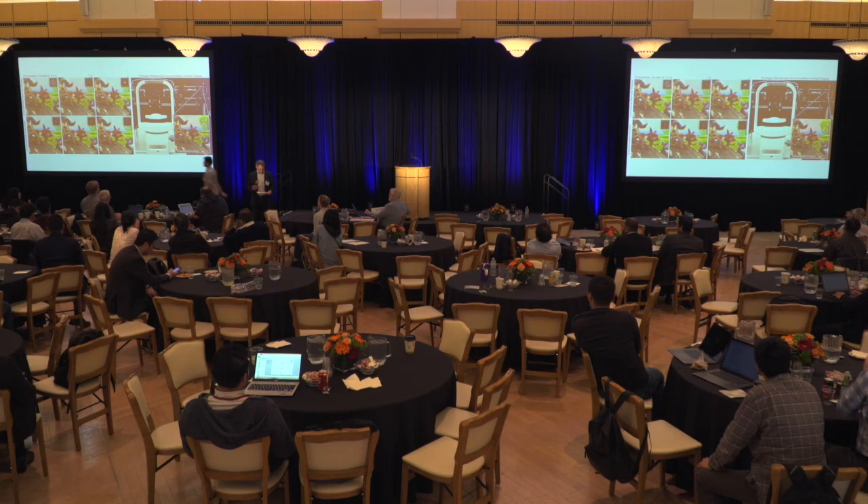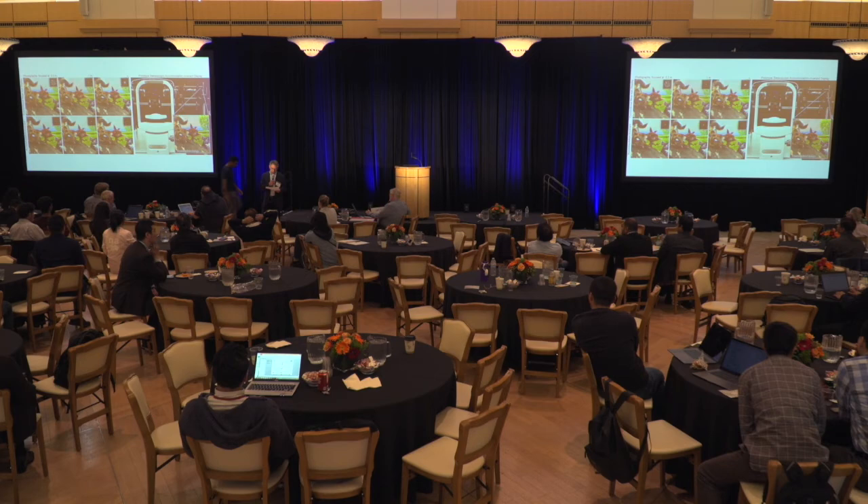Our next speaker is Srinath Sridhar — Understanding Hands in Action from Visual Data.